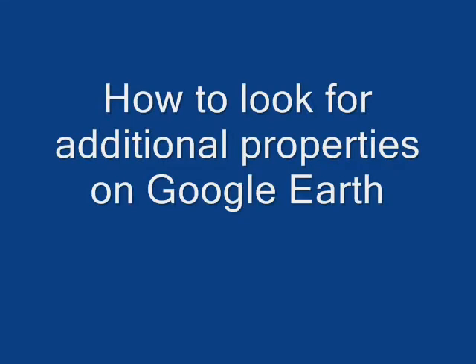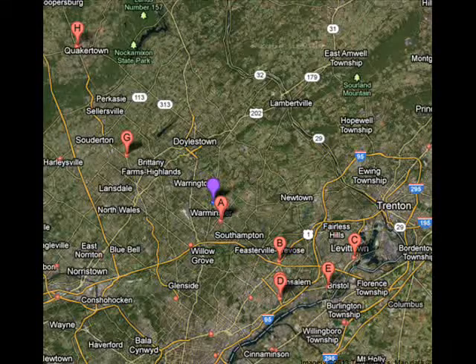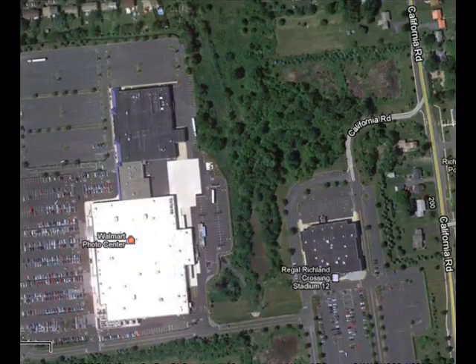If searching the box store in your local area does not prove effective, you can always type in your county's name and then the box store to get a search of those box stores that may be in your county or area. If you take a look at these pictures, you'll see the Walmart in Quakertown appears to be a very good, probable place to go hunting.